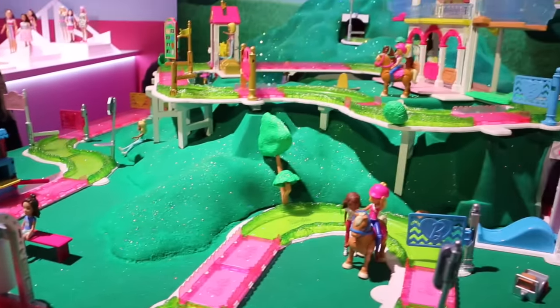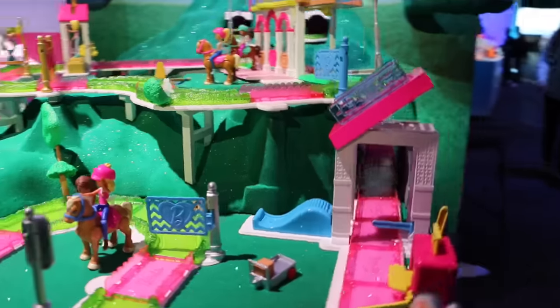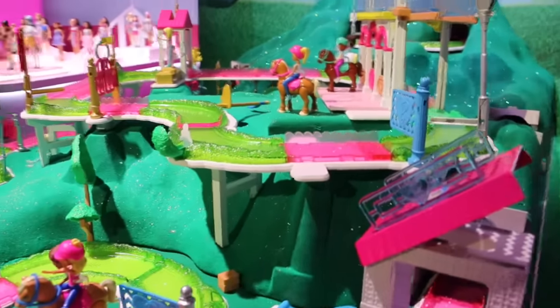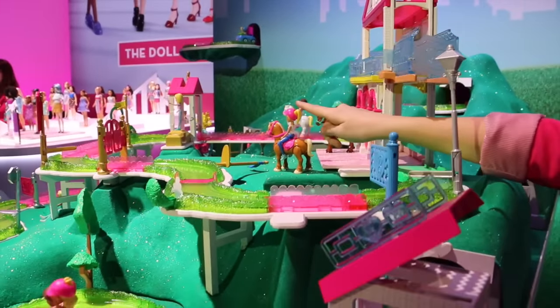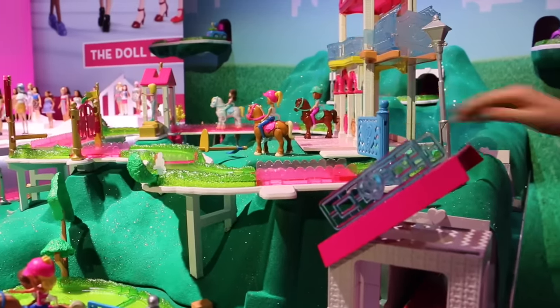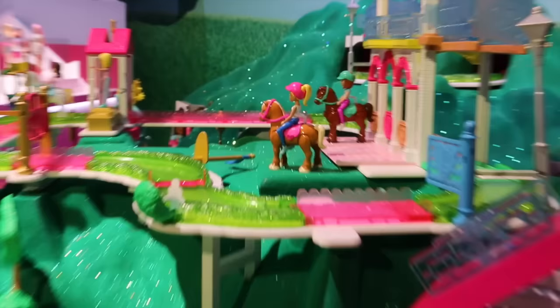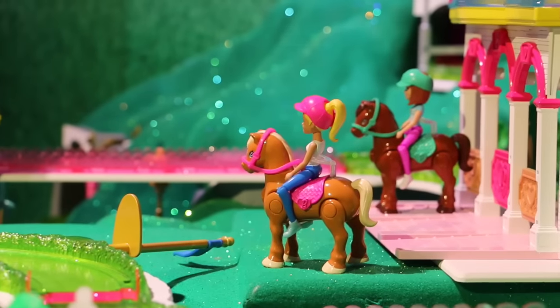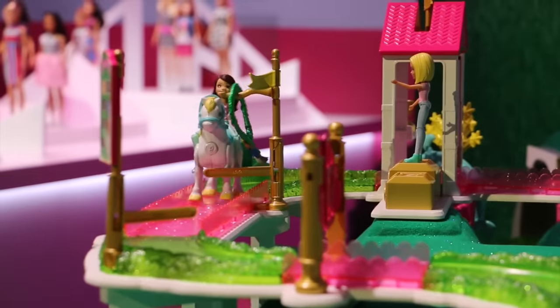We have not only ponies and scooters and vehicles, but we also have all these three-inch size dolls. They all have fun little bobble heads so they can bobble along as they're riding. They also have articulated legs so they can ride any of the vehicles or ponies. And they have different hairstyles, clothing, hair colors, and skin tones.